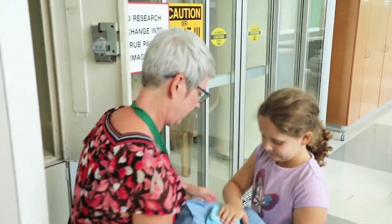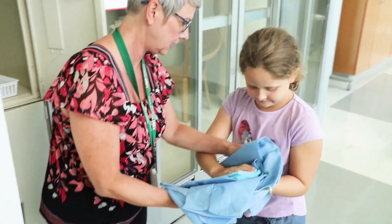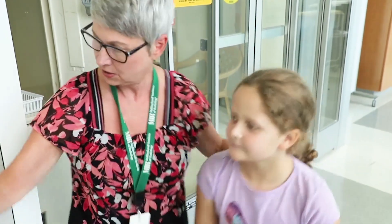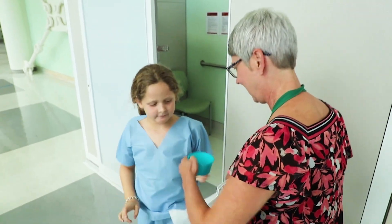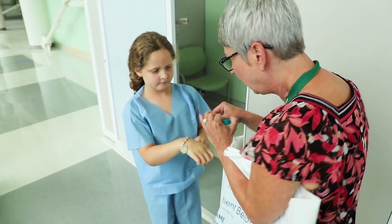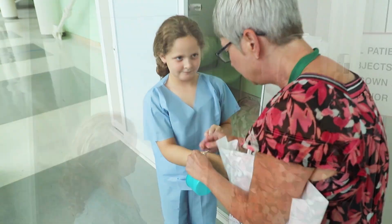When it's time for your MRI, we'll ask you to change into special clothes that are comfortable and metal-free. Anything else you might still be wearing, like jewelry or eyeglasses, must also be removed. And we will provide you with a locker to store your things.